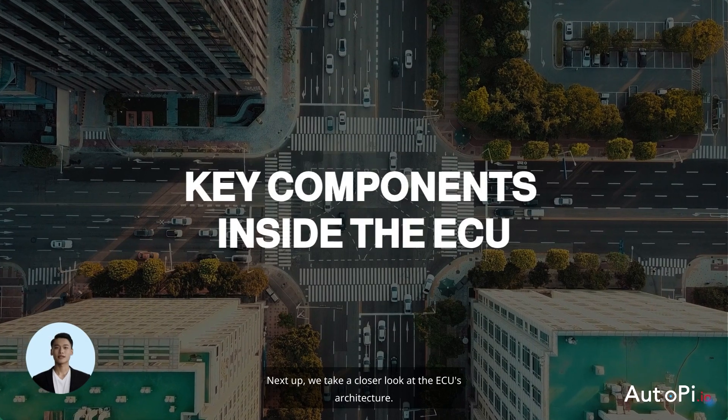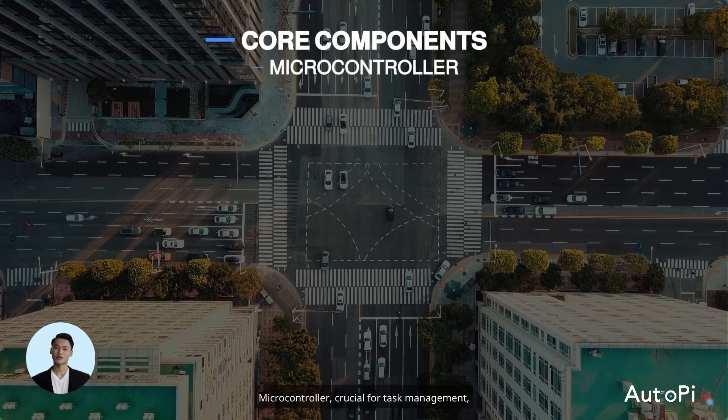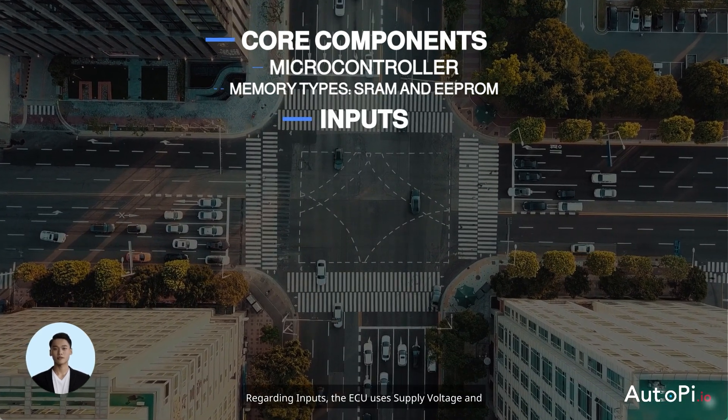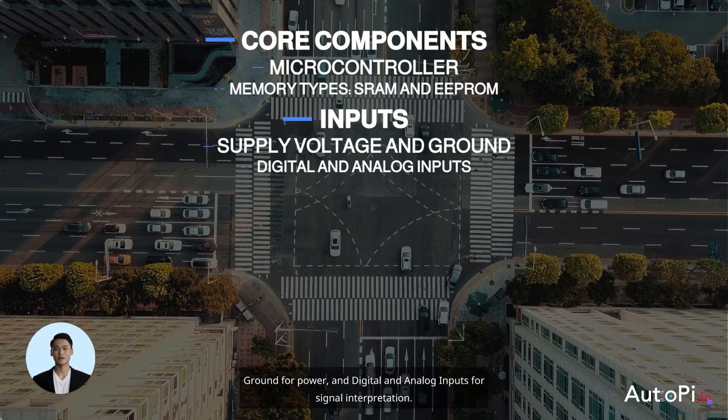Next up, we take a closer look at the ECU's architecture. We focus on the core components like the microcontroller, crucial for task management, supported by memory types such as SRAM and EEPROM for data processing and storage. Regarding inputs, the ECU uses supply voltage and ground for power, and digital and analog inputs for signal interpretation.